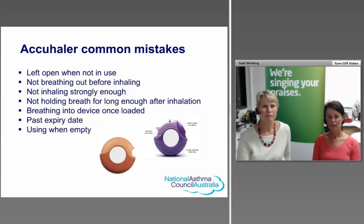The Accuhaler is another dry powder device. Click it closed when not in use to keep moisture out, and don't breathe back into the device. Patients need to breathe out before using the device, then do a strong deep inhalation. They don't need to hold their breath for too long after each inhalation. Check use-by dates and ensure it's not used when empty. Accuhalers have a dose counter, though it's quite small and may need to be pointed out to patients.